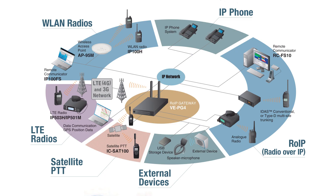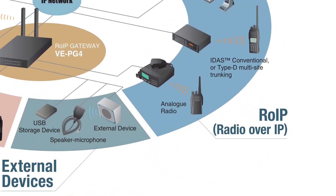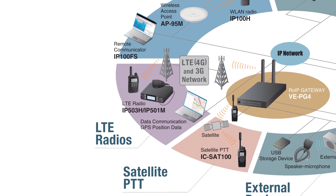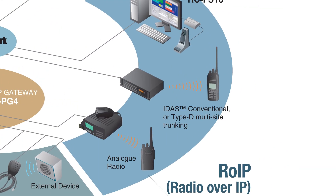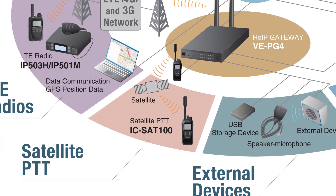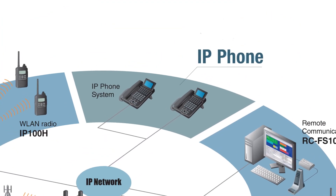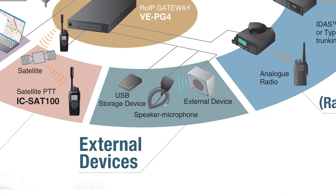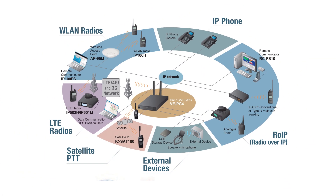Types of connections that can be made through the VE-PG4 include analog radio, IP radio systems, LTE radio systems, digital IDAS radio sites, satellite PTT radio, SIP digital telephone switch, IP phones, PA systems, and you can even integrate other manufacturers' equipment as well.